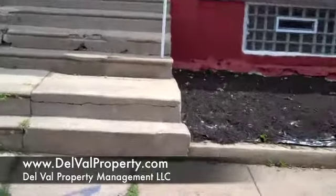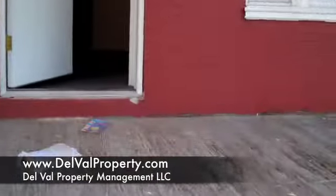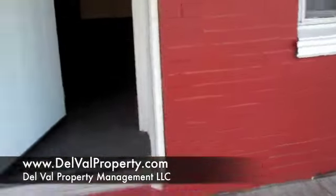Walking in, it's a three-bedroom house. This porch will be getting a new porch put on here. Brand-new carpet — total new rehab house.